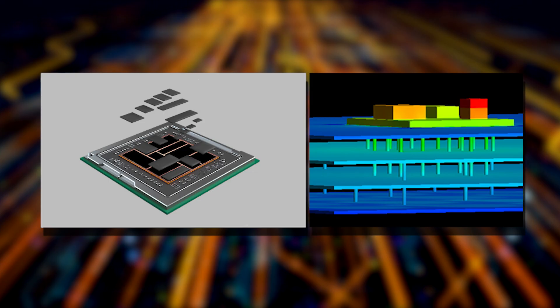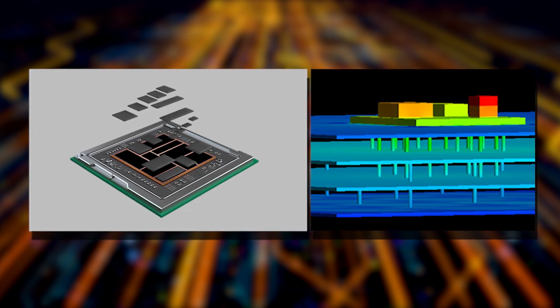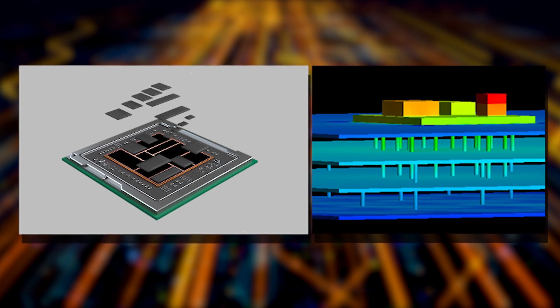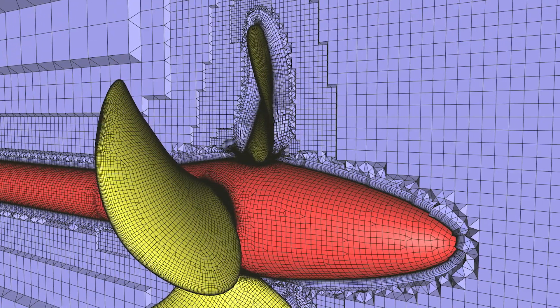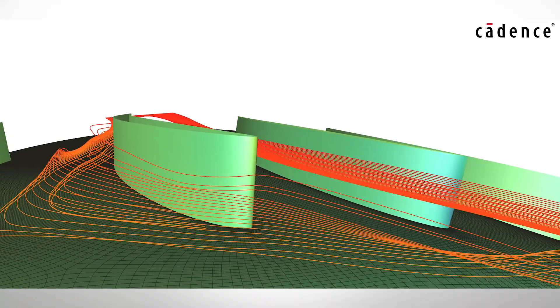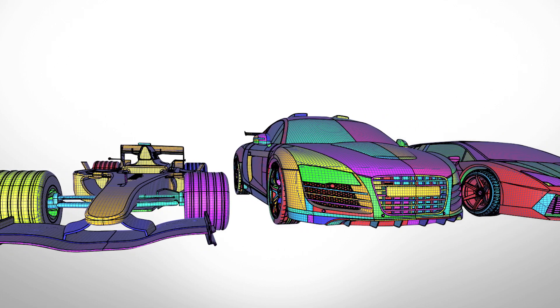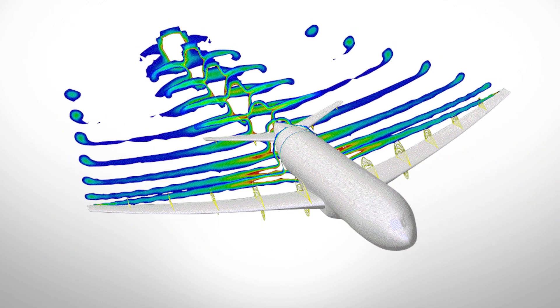As you know, last year Cadence acquired Numeka and Pointwise in order to broaden our computational simulation capabilities beyond electronics, where we're industry leaders, to include fluid dynamics. The motivation was quite simple: electronics generate a lot of heat, and keeping them cool requires moving air, hence fluid dynamics. But our interest goes beyond just that natural adjacency. Our customers who are designing chips and boards are also designing the systems, planes, trains, and automobiles within which those electronics serve as brains.